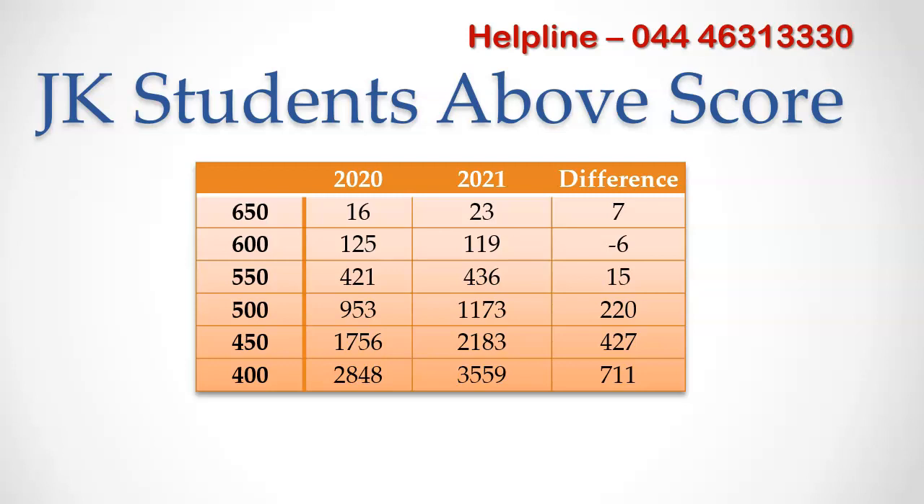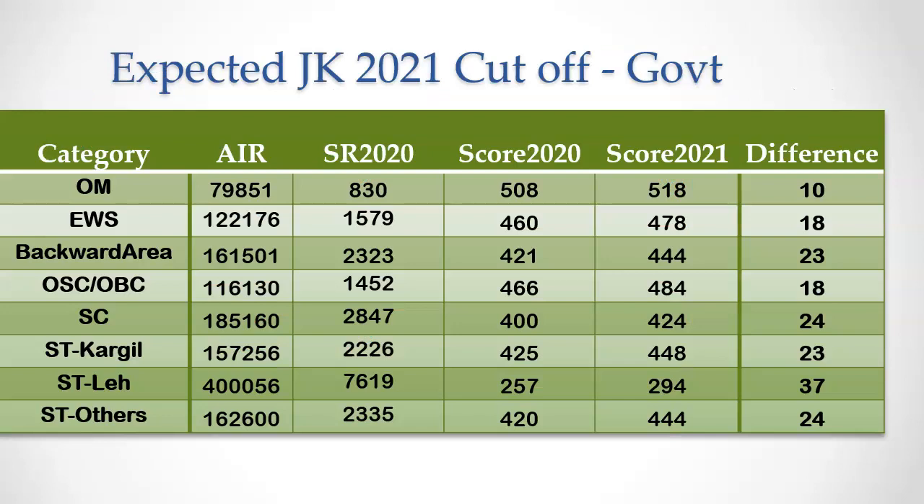So we can expect the cutoff for all reservation categories to increase. MBBS Council tracks not just the NEET score cutoff but also the all India rank cutoff, state rank cutoff, as well as the community rank cutoff for most of the states in India. This will help our subscribers to predict colleges with the best possible accuracy. We have given last year's all India rank cutoff for all reservation categories for government quota seats in Jammu Kashmir state counselling.